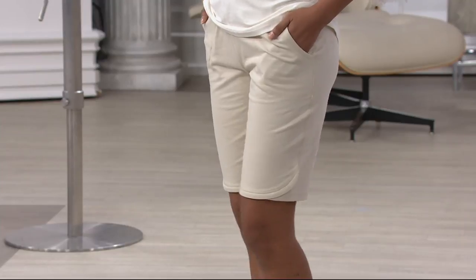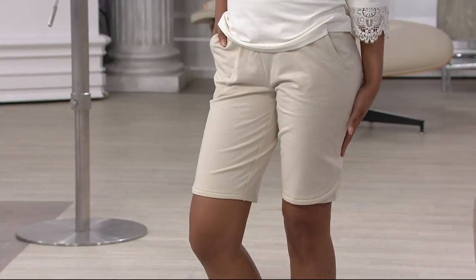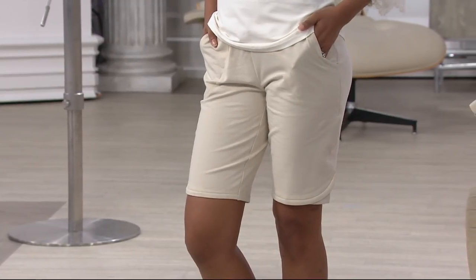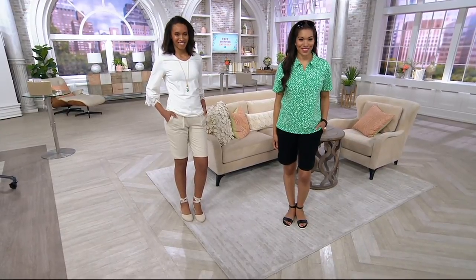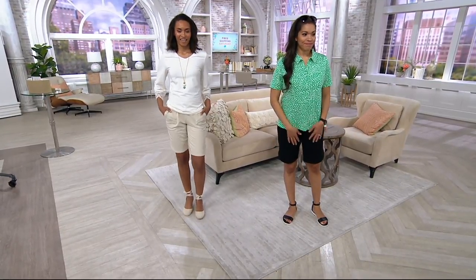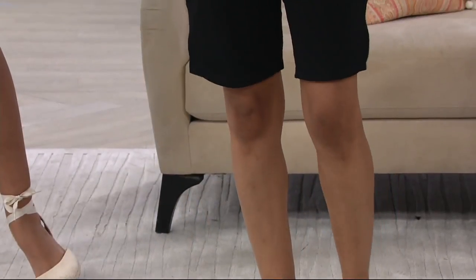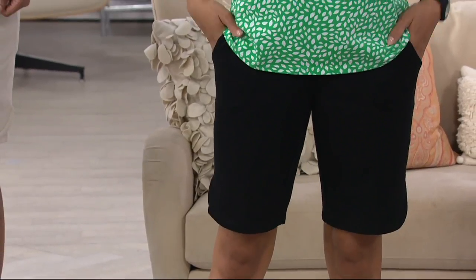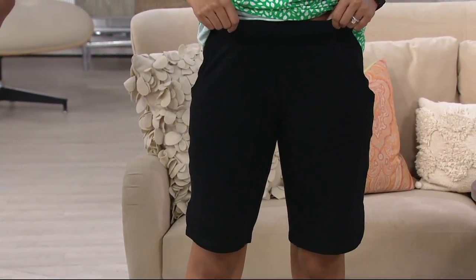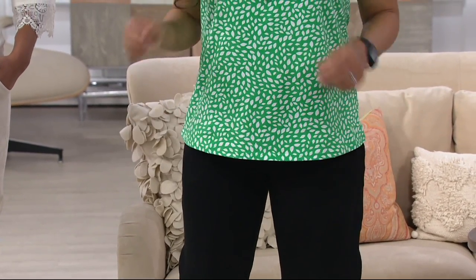When I first went to Bermuda I realized they really do wear Bermuda shorts there — that must be why they call them Bermuda shorts. Traditional Bermuda shorts are often done in a woven fabrication, very crisp and not always the easiest to wear. What Denim & Company has done is give you the silhouette — that column created on the leg stopping just above the knee — but in this wonderful French Terry fabric, which is why you want to choose these today.